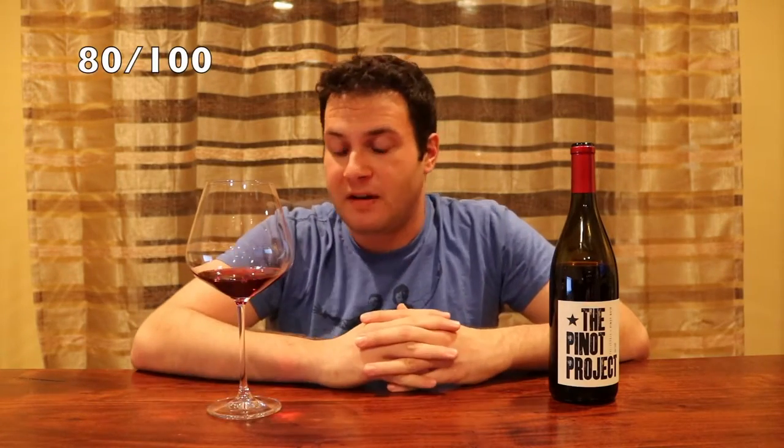Very subtle tannin on the ending. Not a lot — very easy and gentle, which is nice. Overall, as far as $6 to $10 Pinot Noir goes, pretty dependable. I'd give it a solid 8 out of 10. Definitely better than your average bear, but not quite over-the-top standout. Don't go buy a whole case — try it first, see if you like it. It's pretty good. Nice, everyday, every-night kind of wine. Nothing bad here. Some good stuff from the Pinot Project hailing out of California.